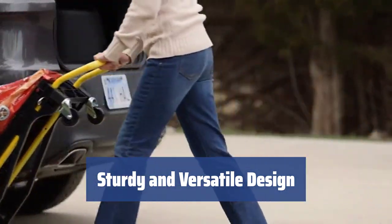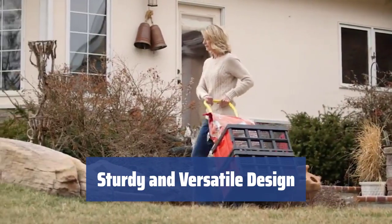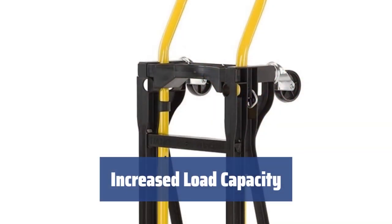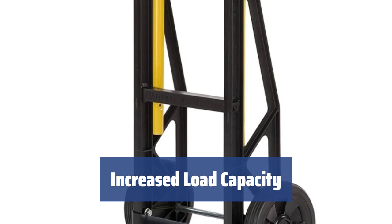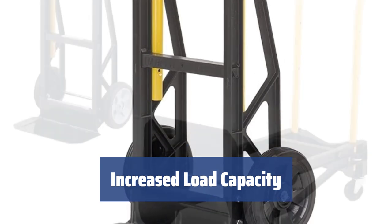It can be used in the upright position and tilted on the wheels, handling loads up to 300 pounds. When the platform is turned horizontally and rests on four wheels, you can carry larger goods weighing as many as 400 pounds.